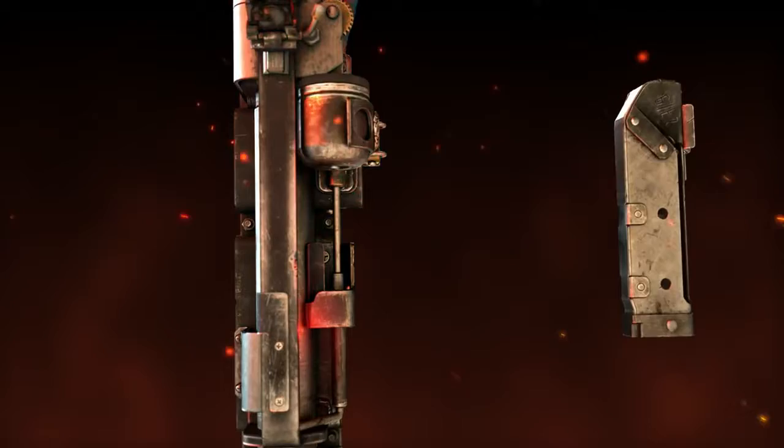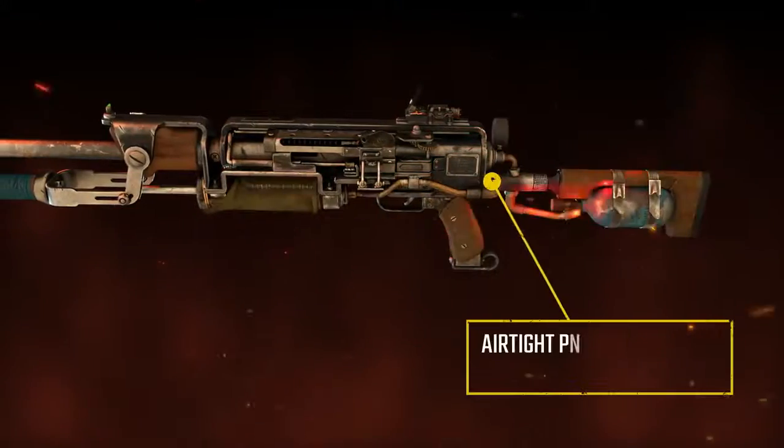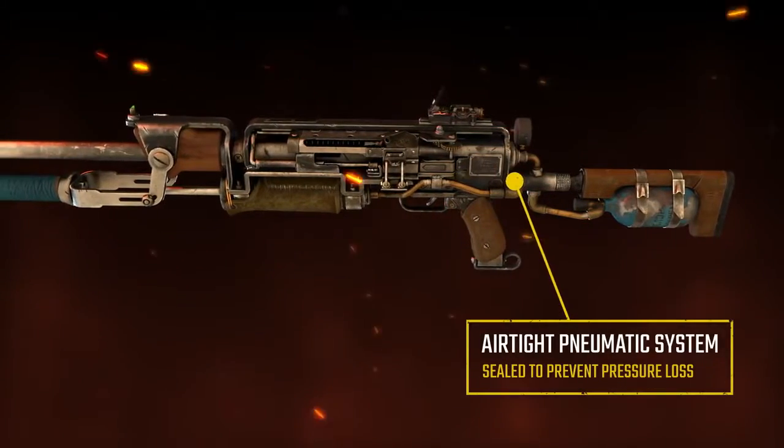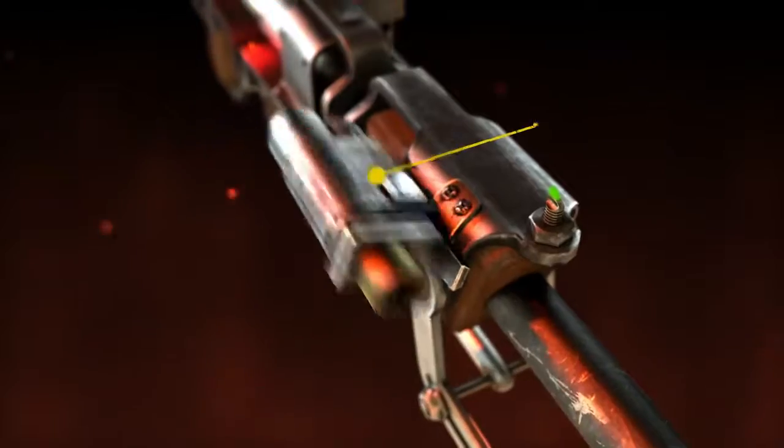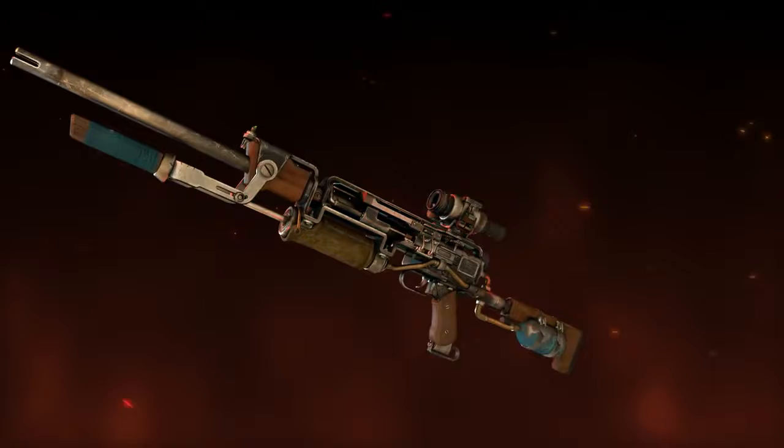Equipping the T-HAR with a horizontal magazine will increase ammo capacity. An airtight enhancement prevents pressure loss if pressure rises above a normal level. With a night vision scope and infrared laser attached, the T-HAR is an ideal rifle for ranged assaults at night.